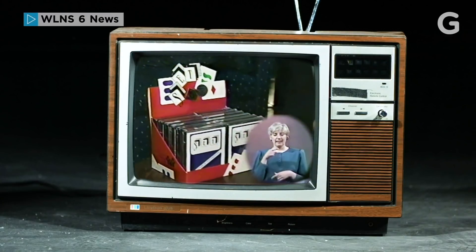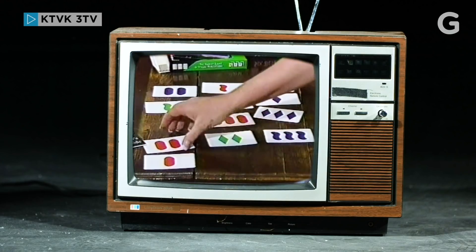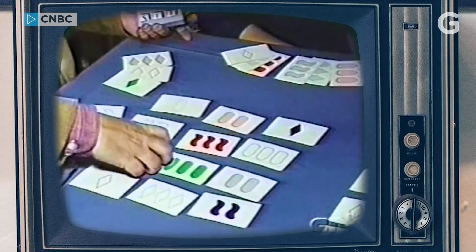If you've ever owned one of the 10 million sold decks of the Set card game, these shapes, shades, and colors quickly get your heart racing. And the clear favorite among these four testers? Set. It's a very, very, very simple game.